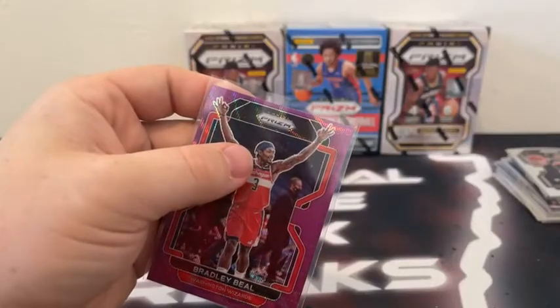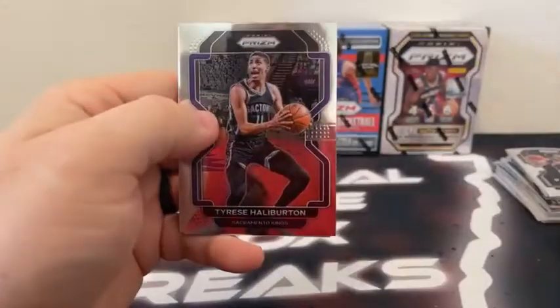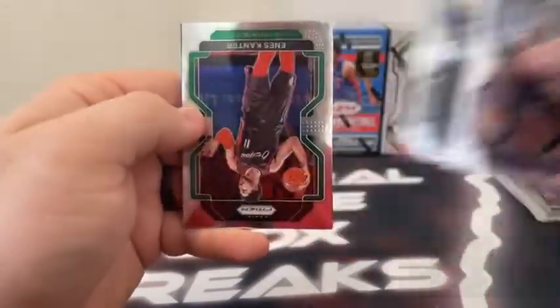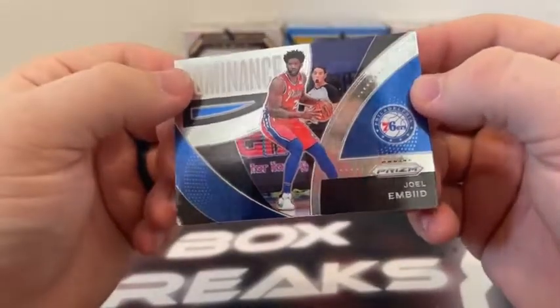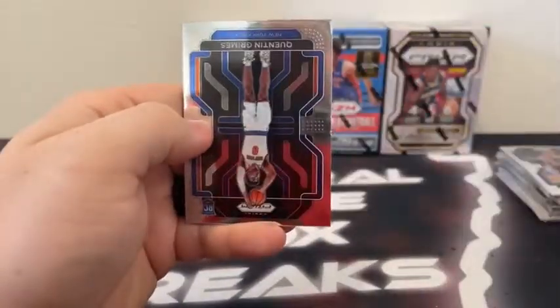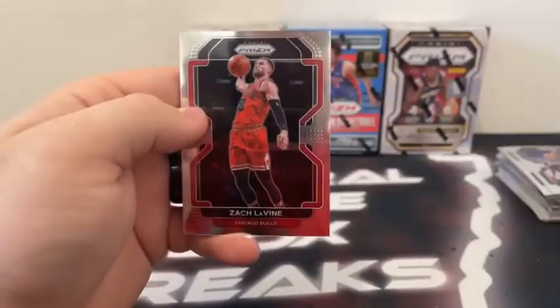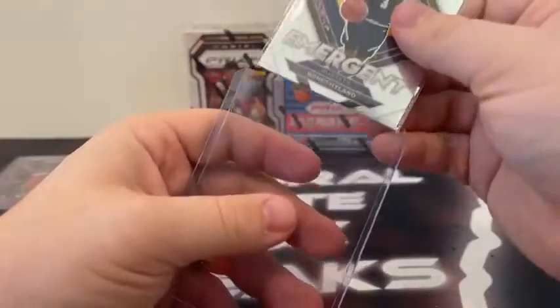Sleeve and top load the purple wave Bradley Beal for Washington. Pack number five — we've got Tyrese Halliburton, Bruce Brown, Enos Kanter, and a Dominance of Joel Embiid. It looked like the ref had his jaw dropped at first, but I think that's just the whistle in his mouth. Here we go — Draymond Green. Here is Quentin Grimes on the base rookie. Zach LaVine. And an Emergent of Bones Hyland. Denver Nuggets — sleeve and top load.